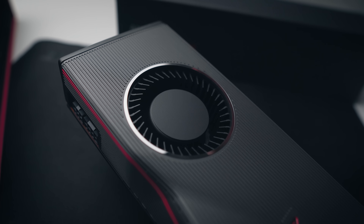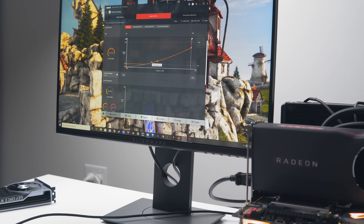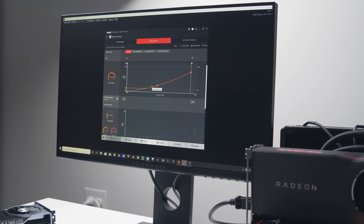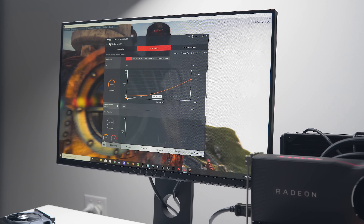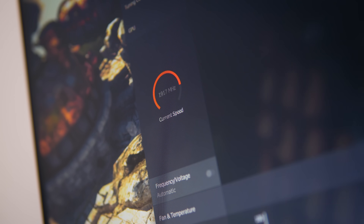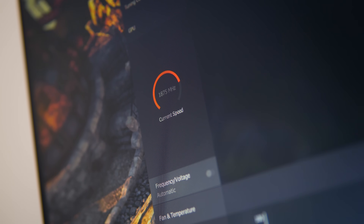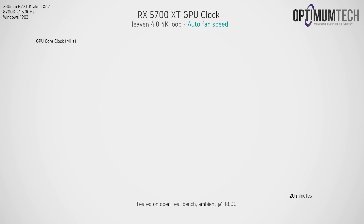To tune the RX 5700 XT I'm using AMD Radeon Wattman, found in the latest Adrenaline software version 19.7.1. This is a public release that all of you have access to — not a pre-release driver. Overall it works decent enough to tune the card to your liking, but it does have a few bugs and I found it to be pretty laggy. So I won't bore you with my trial and error — let's cut right to the results.